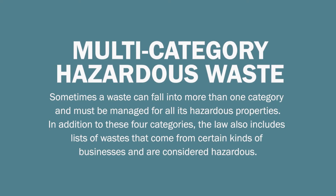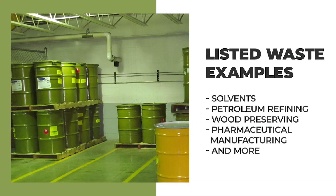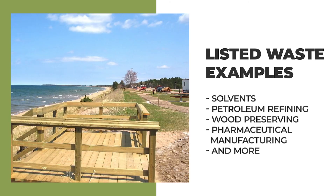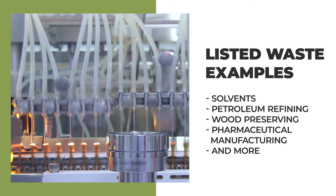In addition to these four categories, the law also includes lists of waste that come from certain kinds of businesses and are considered hazardous. These lists include solvents, waste from petroleum refining, wood preserving, pharmaceutical manufacturing, and more.